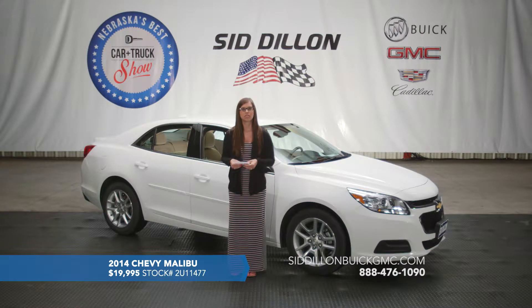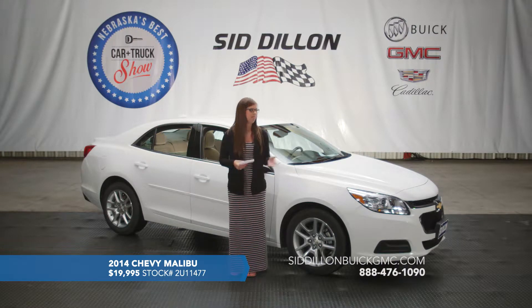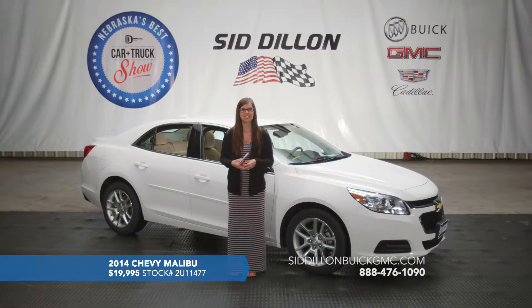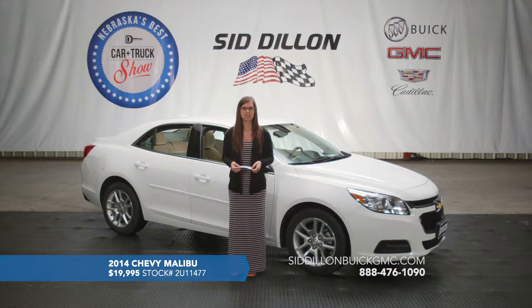This one is also a certified pre-owned vehicle, so you'll get two years or 24,000 miles of maintenance and also 12 months or 12,000 miles of bumper-to-bumper coverage on top of the manufacturer warranty that's left on this vehicle. It's definitely a great vehicle at a really great price point — it's a 2014 Chevy Malibu with only 22,000 miles, listed for $19,995.